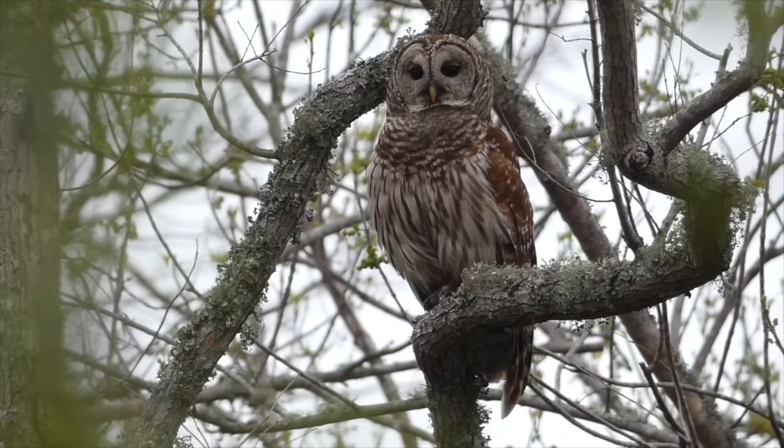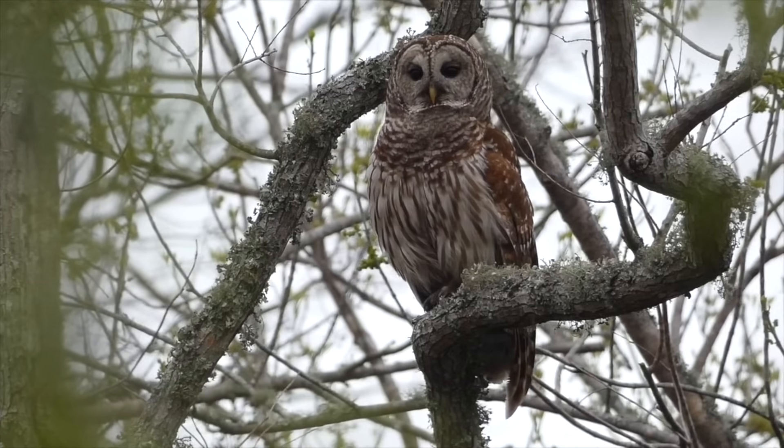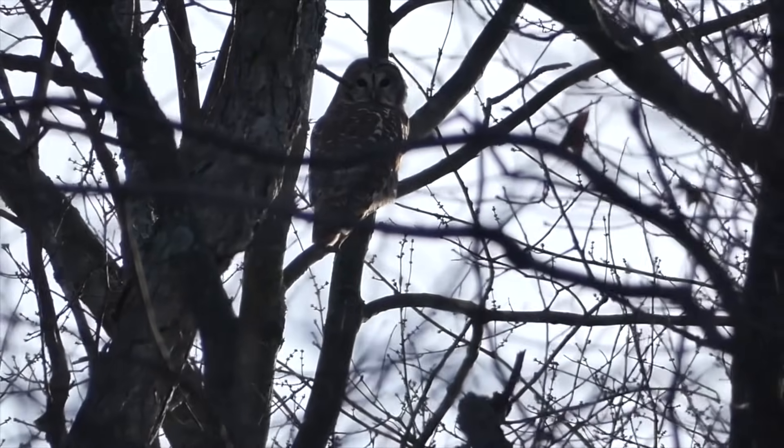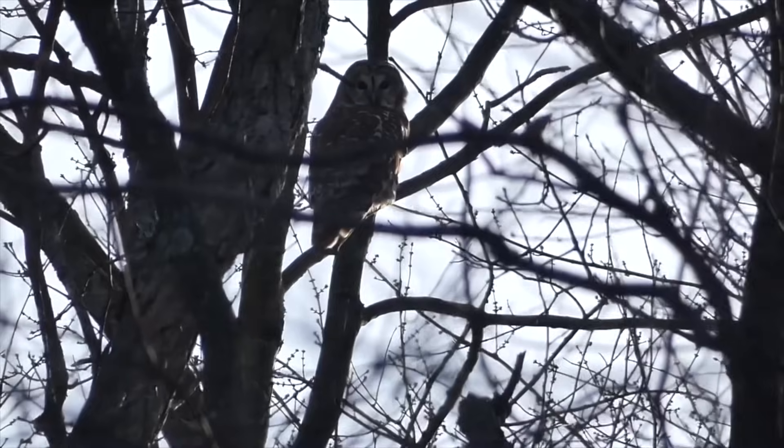Next up, we have the barred owl, which is another fairly large species of owl. They make the classic 'who cooks for you' vocalization — that's the mnemonic people use to remember that. I feel like they normally hang out in thicker forests; I don't hear them as much as the great horned, but they're still fairly common. In addition to the 'who cooks for you' vocalization, they can also make some sounds that almost sound like primates back and forth. So it's pretty wild noises in the barred owl repertoire.